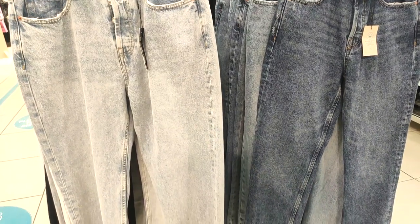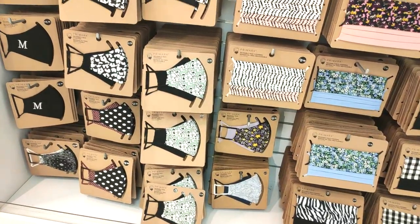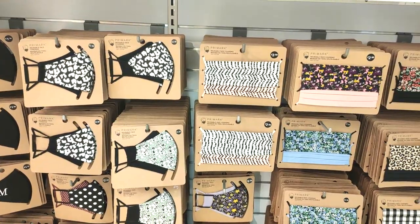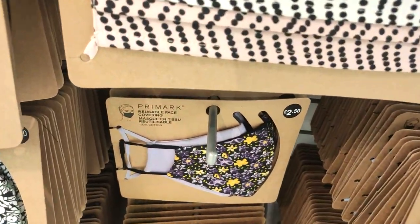I love the vintage look of this denim. They had loads of pretty masks in if you're somebody who likes to match your mask to your outfit — Primark have got loads, and only about £2.50. I love the lilac ones.